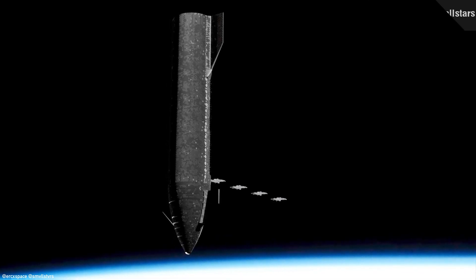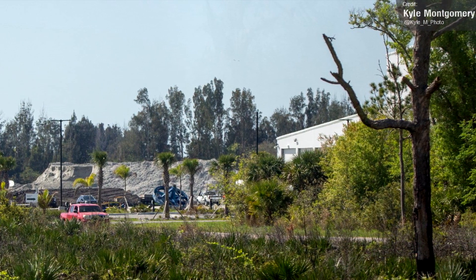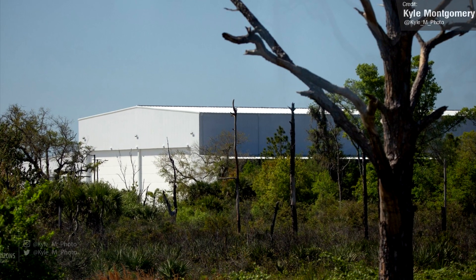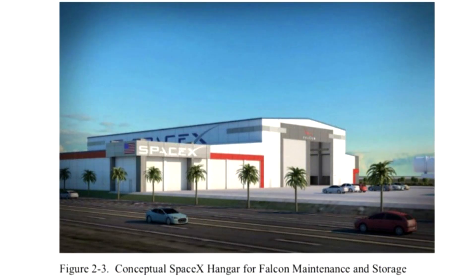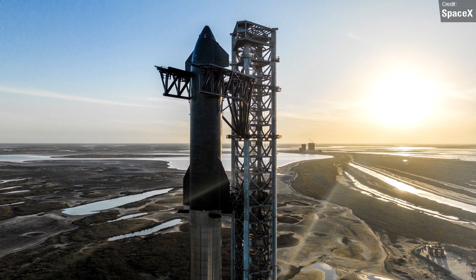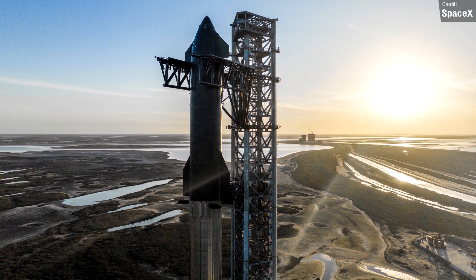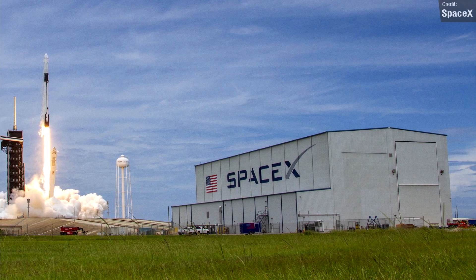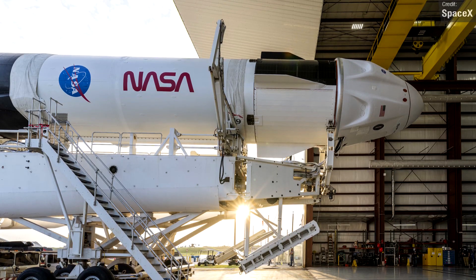Kyle Montgomery shared some photos of the SpaceX Roberts Road facility, taken from the Kennedy Space Center bus tour. This white building here looks like the one from the Environmental Assessment, which is a hangar for Falcon maintenance and storage. With SpaceX shifting more priority towards Starship, it wouldn't be unreasonable for them to still want some capacity to support Falcon, as it's going to be a few years before it's completely phased out for Starship.